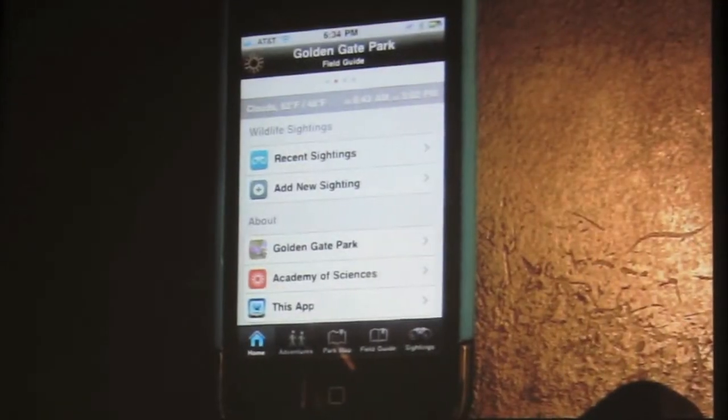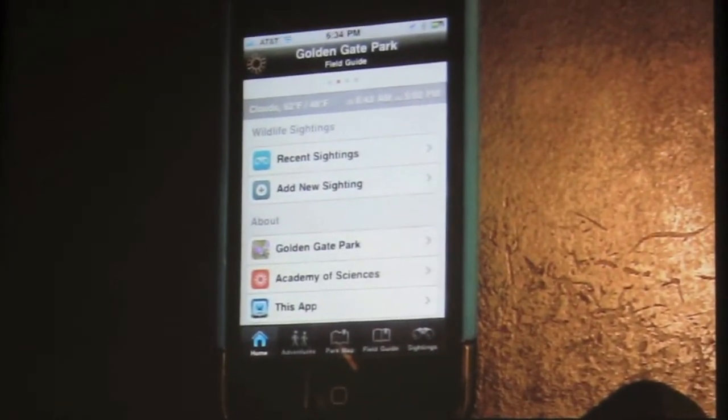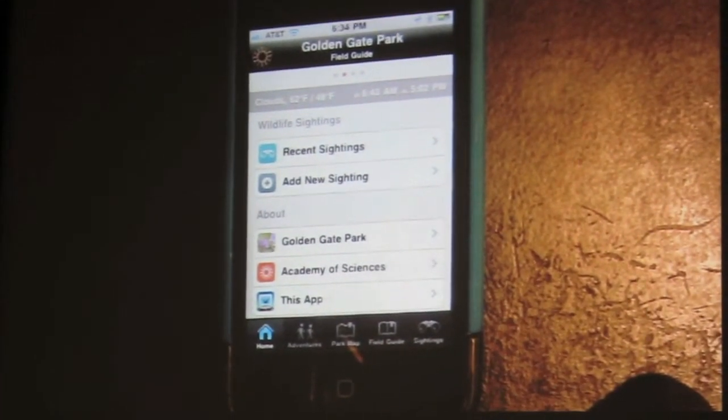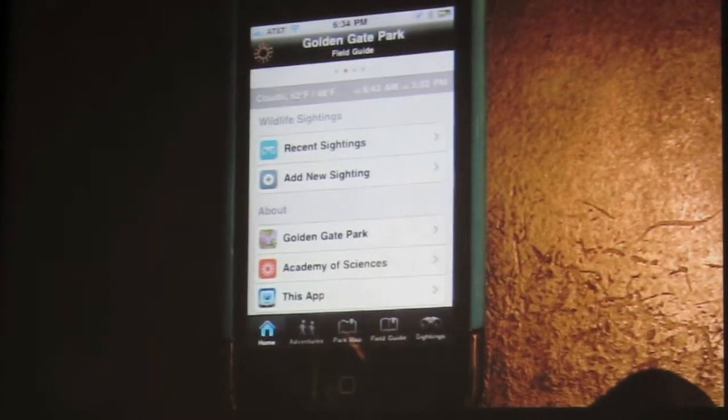This home page is created here to give you some quick access to the important features in the app. One of the most valuable things you'll see up here in the gray bar is the weather, time, and temperature.